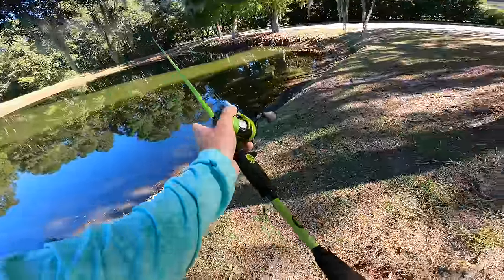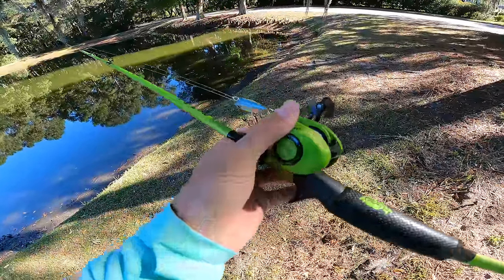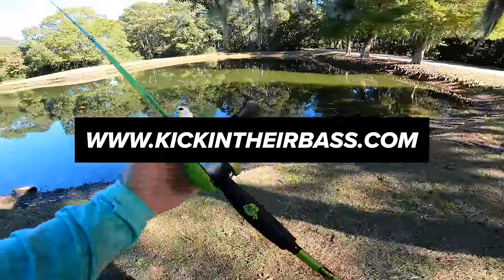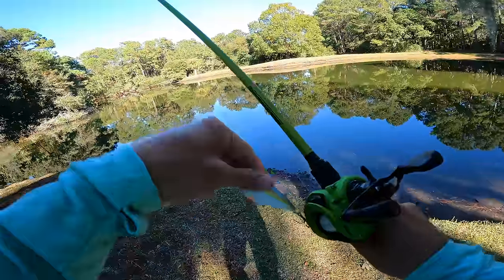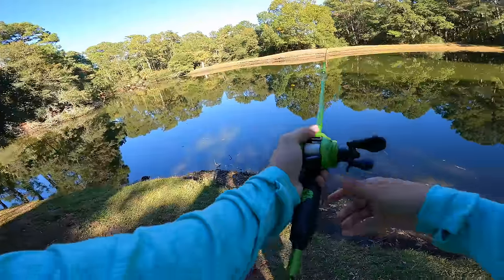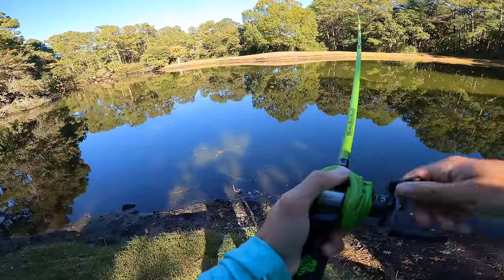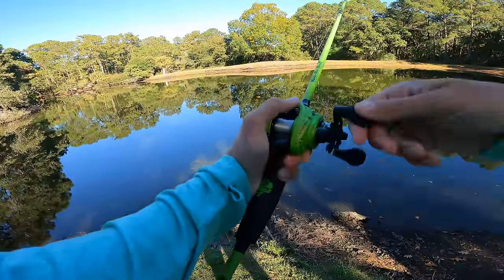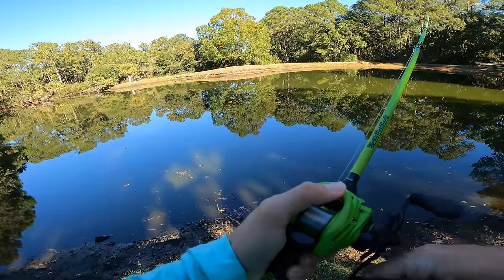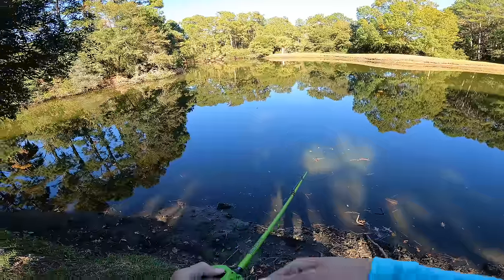All right boys, we're going to be hunting for these giants today. I got an old lipless crankbait on my Kicking Their Bass TV x lure combo — check them out at kickingtheirbass.com, there'll be a link down below. Let's go ahead and get it started. Fall time is here, fish are chewing up on bait, and I'm excited to catch some big bass today.